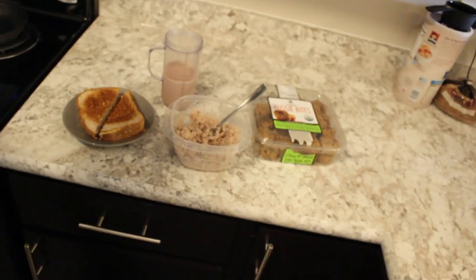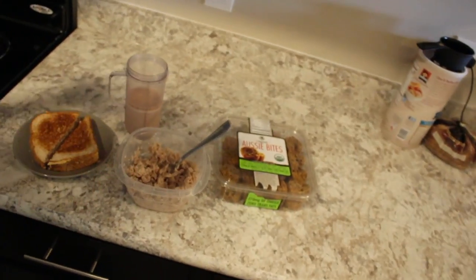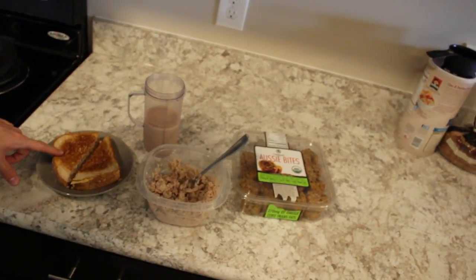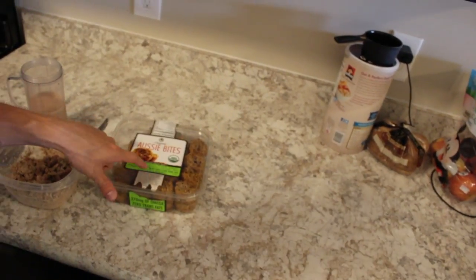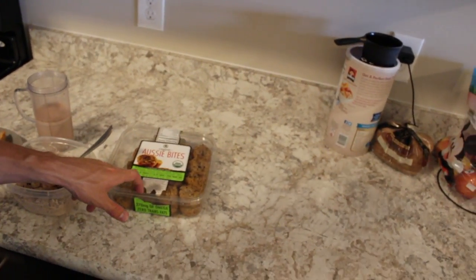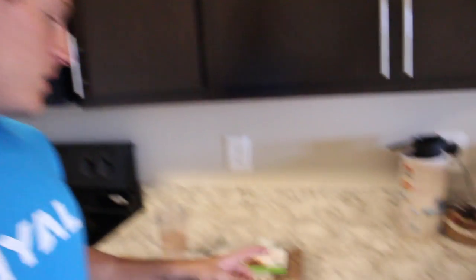I'm going to show you what I am having for a post-workout meal. It's one of my favorites. We have tuna, a little bit of mayonnaise, grilled cheese, protein, and Ozybites. If you guys have never had Ozybites, get them. 270 milligrams of Omega-3s — where are you going to get that besides fish? Nowhere. From Costco, delicious. Let's try some.